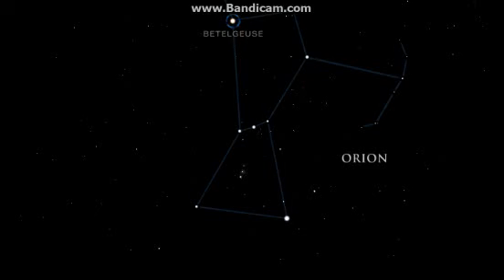Rigel, one of Orion's knees, is a triple star system made up of two smaller stars orbiting a blue supergiant. Rigel's blue supergiant star has a short lifespan — blue supergiant stars are much hotter than the Sun and use up their fuel quickly.